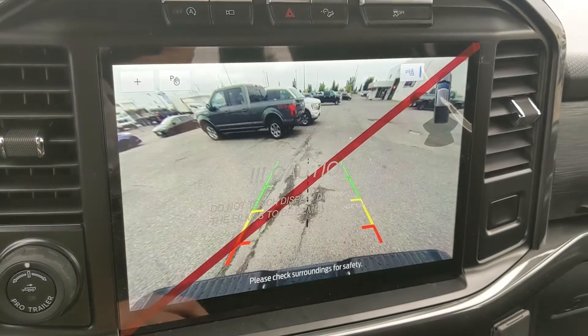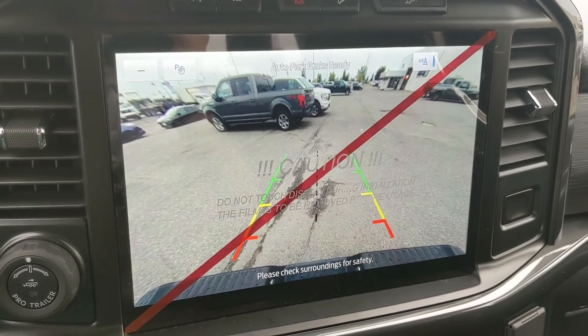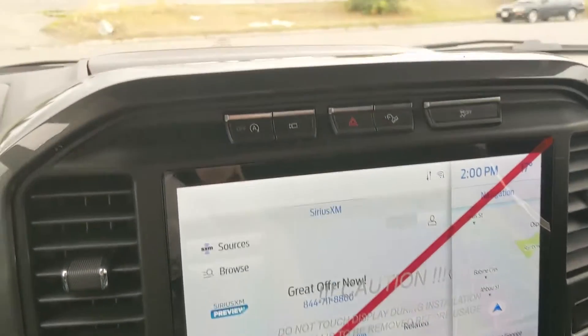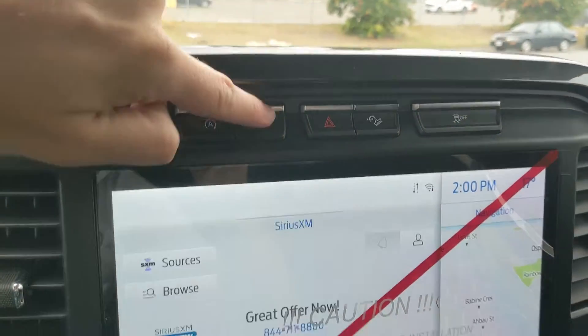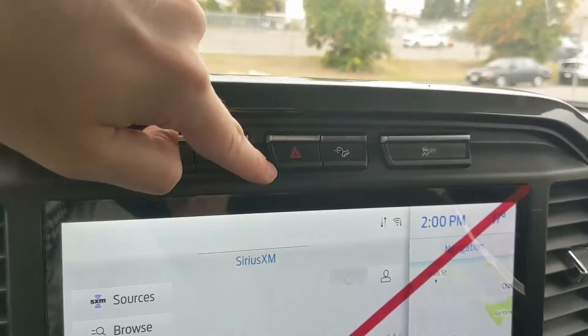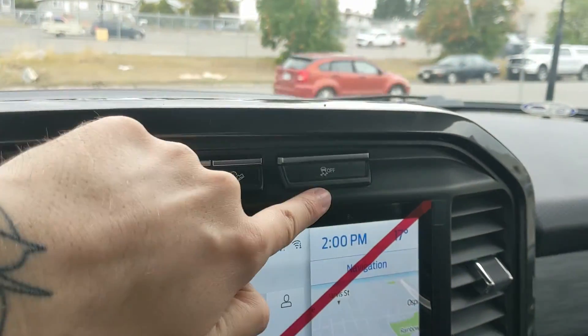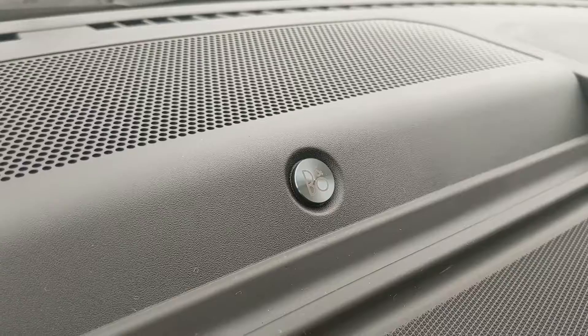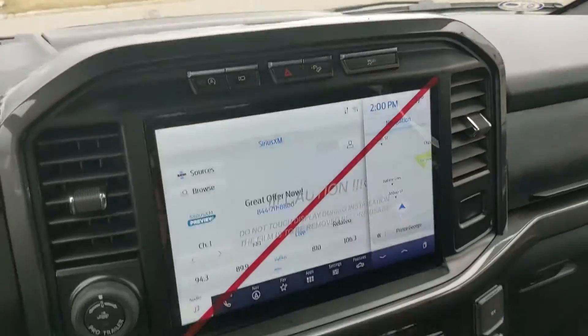Shifting into reverse, you have a backup camera so you can see where you're going, with dynamic hitch view so you can zoom in and have an easier time hooking up a trailer. Above that you have your auto start/stop shutoff, camera view toggle, hazards, hill descent assist, and traction control shutoff. The truck also has a premium B&O sound system so your audio is going to sound pretty decent.